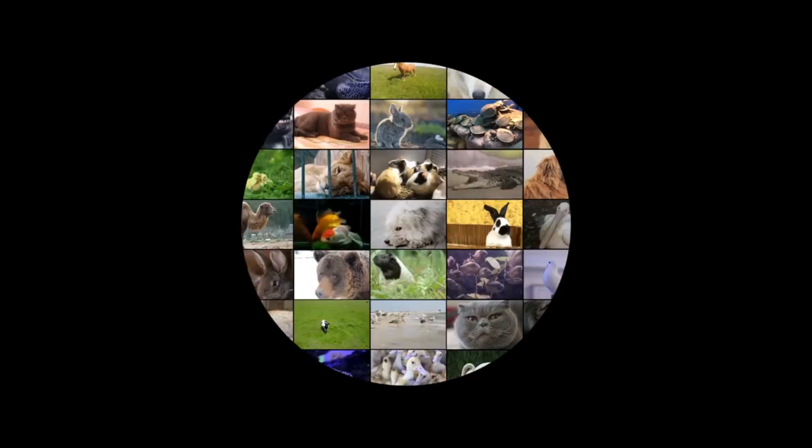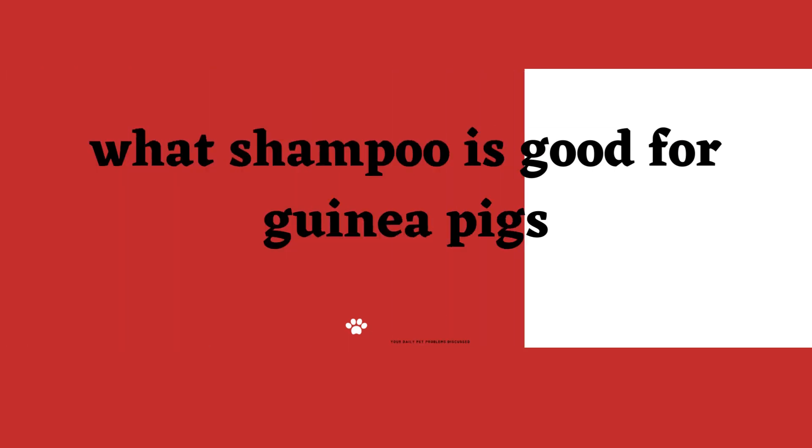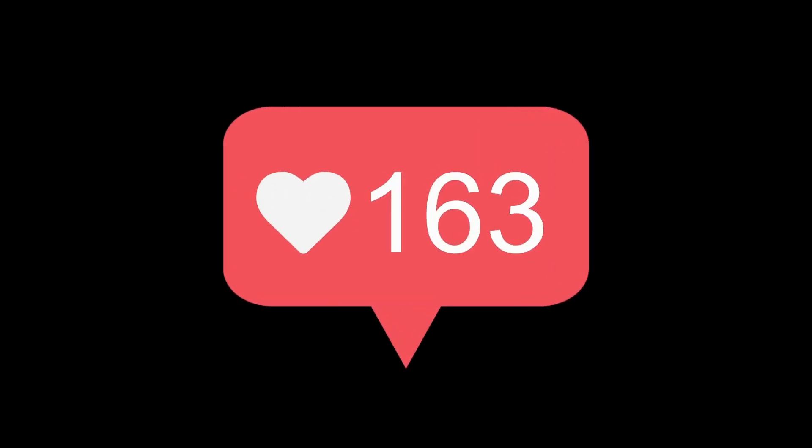Hi awesome people! Welcome to our Pets Academic channel. Today, I'm talking about the topic: what shampoo is good for guinea pigs? If you are new to our Pets Academic channel, please subscribe. You can also like and comment on our videos so that we can get to know you better.